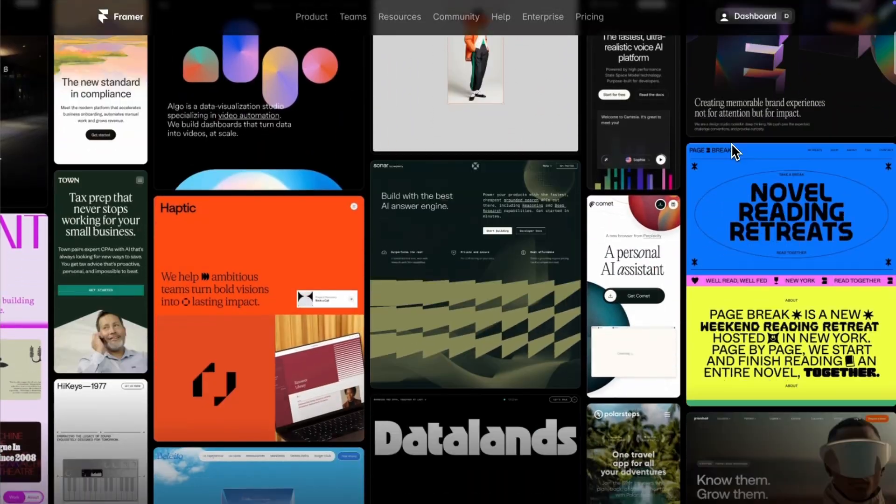If you recently saw Framer's new landing page and you're like, oh it's pretty — I am imploring you to look again. I'm not saying it's not pretty, it's very pretty, but it's also a masterclass in design and copy that converts visitors into customers. So let's break down why it's so good so that you can steal the formula for your own website.